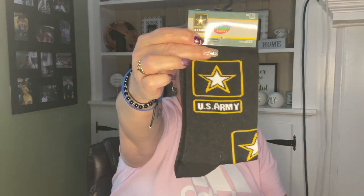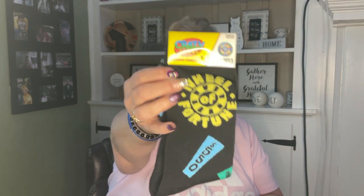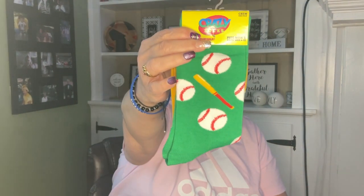More crazy socks! These are U.S. Army, men's size 8 to 12 — those are crazy. Then Wheel of Fortune, and Super Bowl is coming so football ones, and baseball ones too.